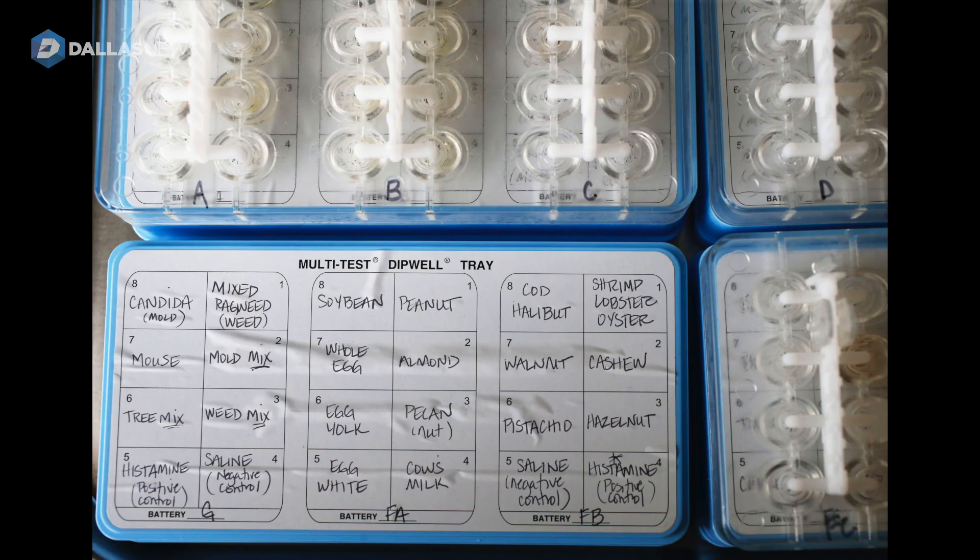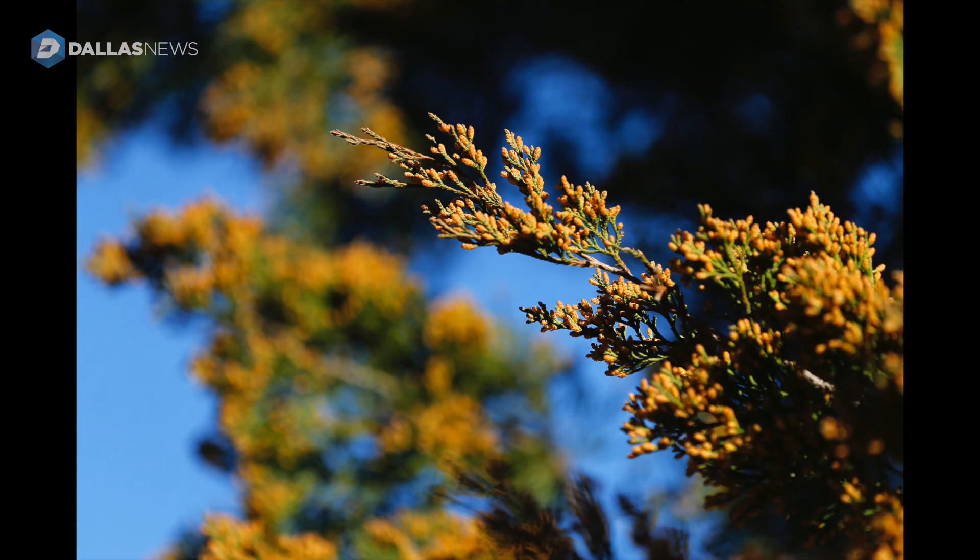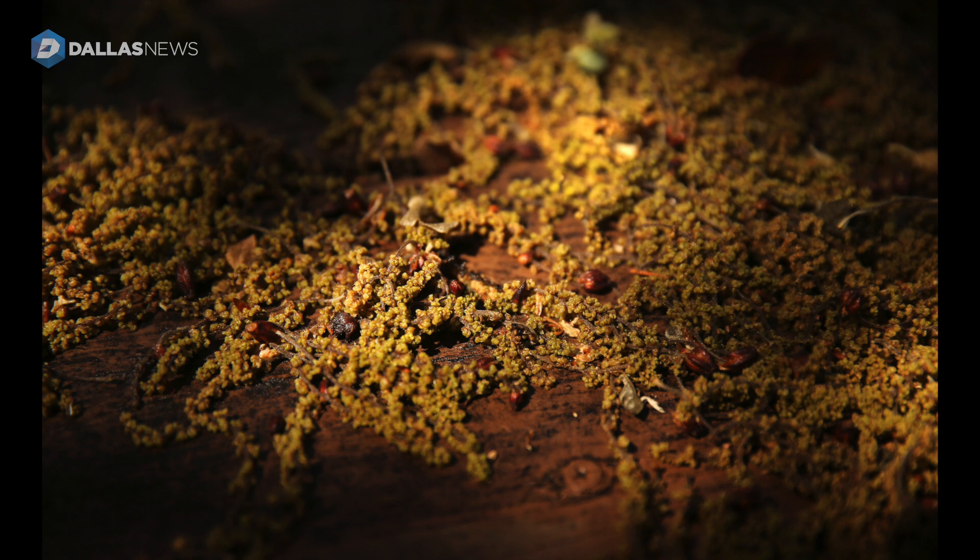The first part in finding relief is I highly recommend getting an allergy test, which tells you what you're allergic to. Once you know that, you really want to try to avoid the pollens in that particular season or the particular substances you're allergic to, and avoid peak times when the pollen is out, washing your face and hands to prevent that pollen from being propagated all over.